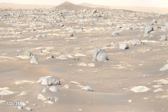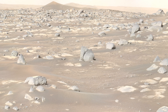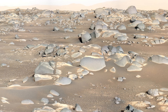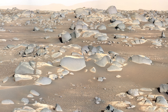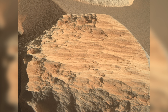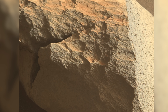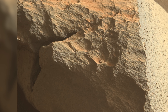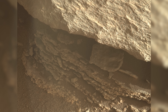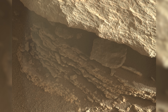It's Sol 359 and Perseverance finds itself surrounded by rocks. The rover turns around and looks the other way, drawing the same conclusion — more rocks! Upon closer inspection, some of the rocks turn out to be quite interesting. In one, a large crack can be seen, and the layering beneath another rock is almost like something you'd see from a stream back on Earth.